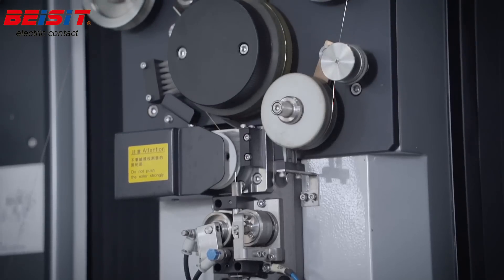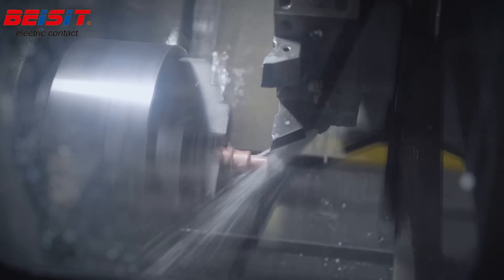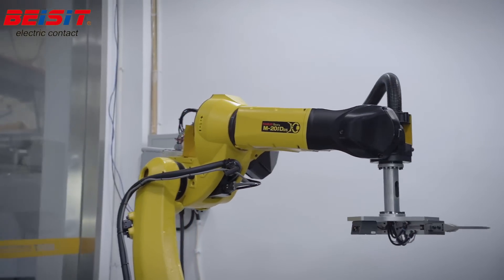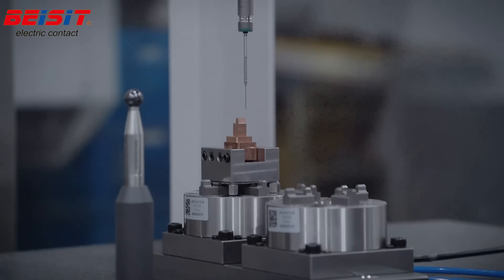Bayzit continues to promote lean production management, maximizing efficiency and minimizing waste in the manufacturing process. This commitment to excellence is evident in our precision manufacturing instruments, which are designed to meet the highest standards of quality and reliability.